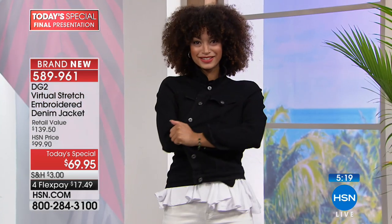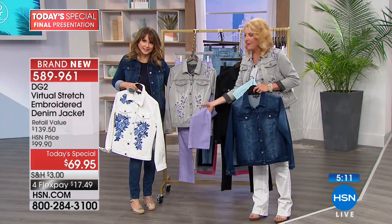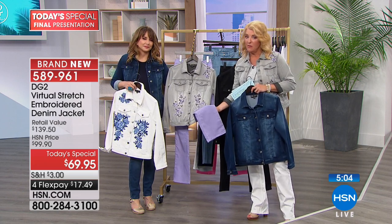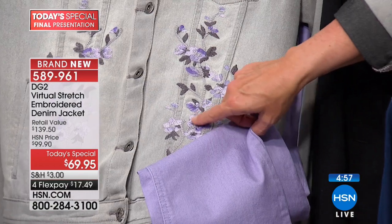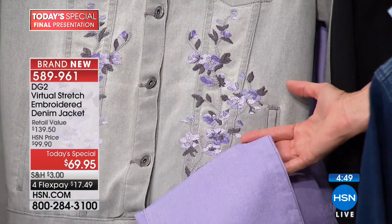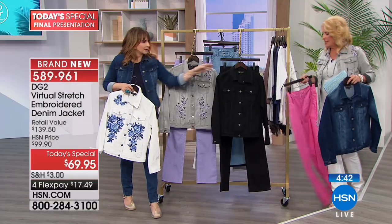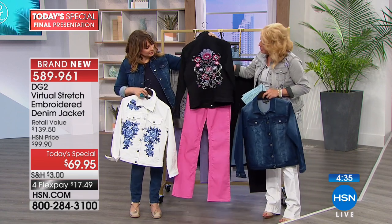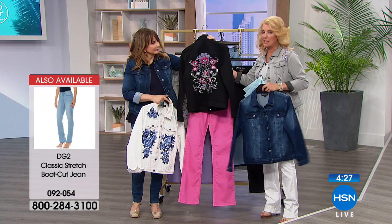Let me show what you do with the gray — these are the lavender boot cut pants at $39. Look at the back — it picks up on the lavenders in the gray jacket. That would have been a cute alternative. And with the black jacket — look at this pink — it picks up the pinks in the embroidery. So all the $39 jeans coming up will work back to all the jackets in today's special.